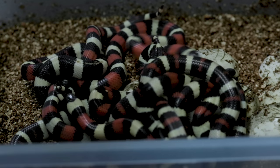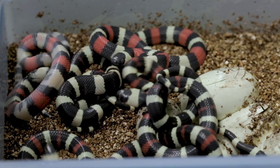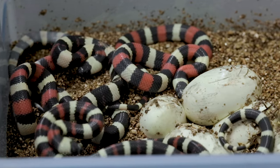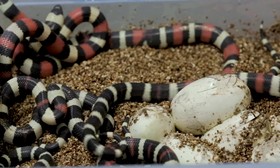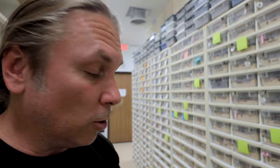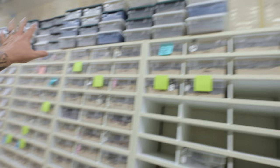The last colubrid clutch that hatched while I was gone — oh man, a whole bunch of Pueblan milk snakes! Once these guys start going, they go all over the place, so we're going to try not to get them too upset. They're just starting to go opaque — when these guys shed out they're going to be absolutely wonderful. The Pueblan milk snake, the tri-color, is probably the best starter milk snake, to be totally honest — unbelievably cool.